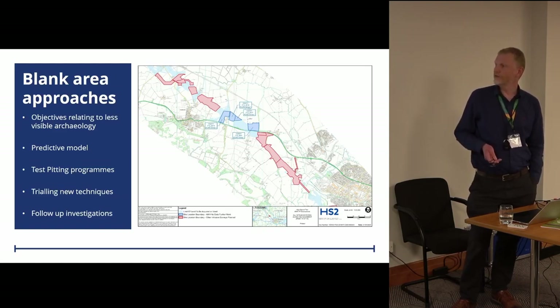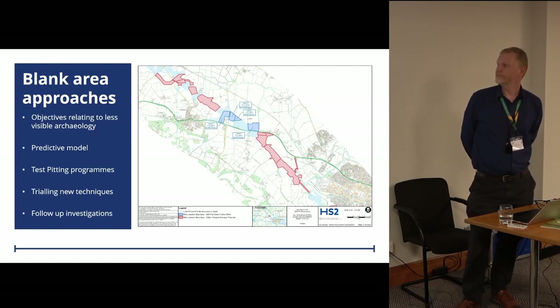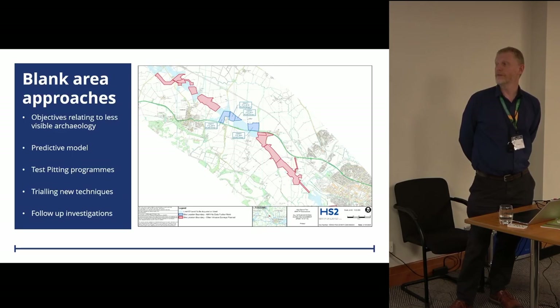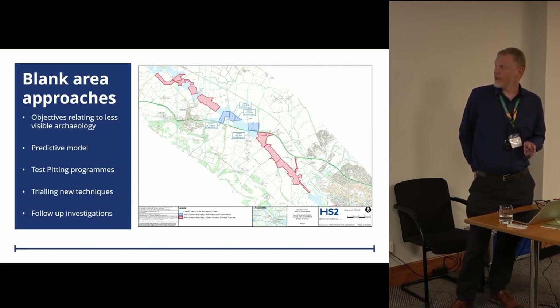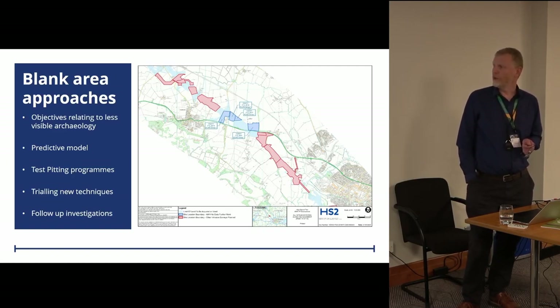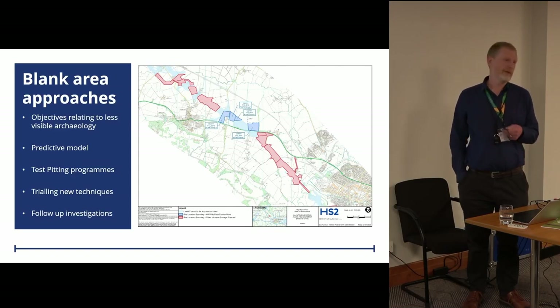The blank area work comprised test pit programmes to look at the topsoil for periods less readily visible in other forms of prospection. We also trialled innovative techniques — landscape applied geochemical survey and magnetic susceptibility — in certain locations in Northamptonshire. An innovative proposal was put to us and we went along with it to see if it could identify archaeology in these apparently blank locations. All that work resulted in follow-up investigations, whether that was further field walking or ultimately excavations.